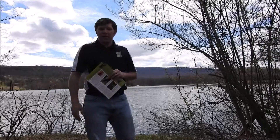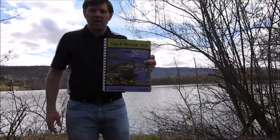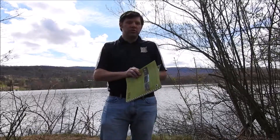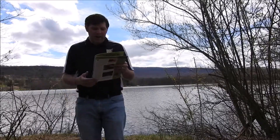Hi everybody, it's Mr. Wessner. Today we are continuing the book Take a Wetlands Walk, written by Jane Kirkland. As we read today, we're going to be talking about some of the different creatures, some of the different wildlife that can be found here in the wetlands at places like Canoe Creek State Park, where I am today.